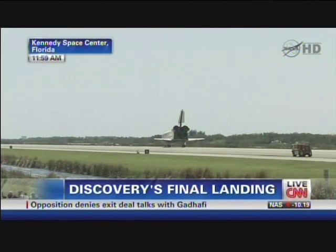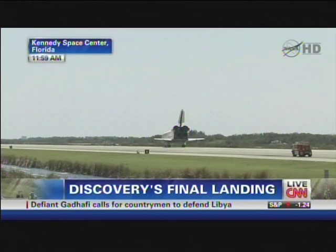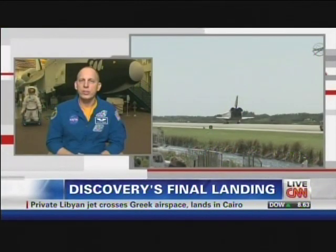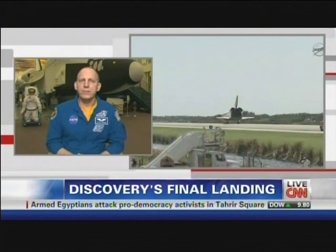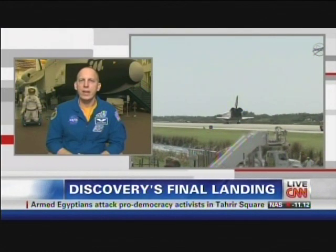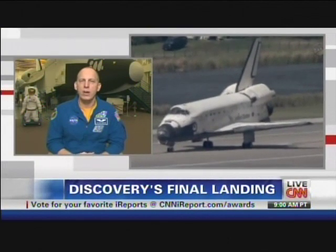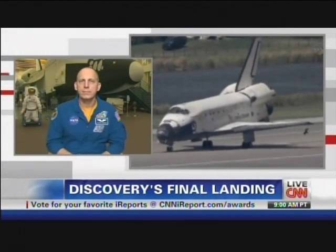Discovery's final landing — a job well done, as the crew was just told. Clay Anderson, it's the end of an era for Discovery. What does that mean to you? It's a bittersweet moment. I spent 17 days of my life on board Discovery, and it's a wonderful experience. She's been a workhorse of the fleet — the folks that have put her together and kept her ready have done an outstanding job. It's a testament to the team that she was able to do 39 missions, 1.5 million miles, and 365 days in space. It's just an awesome achievement.